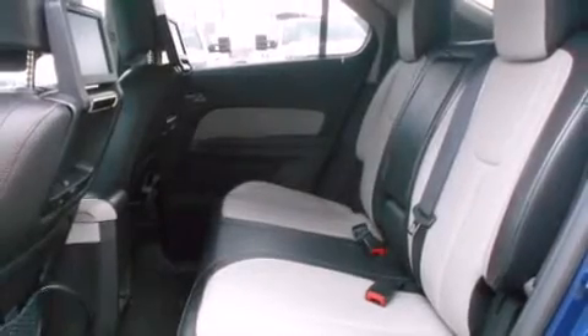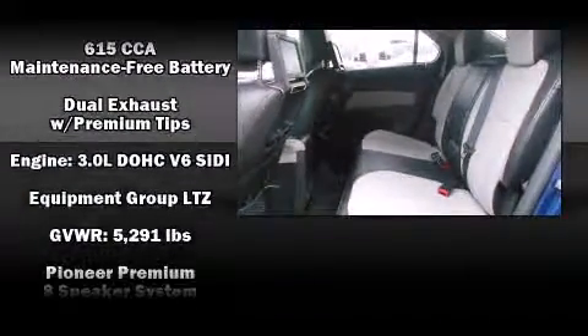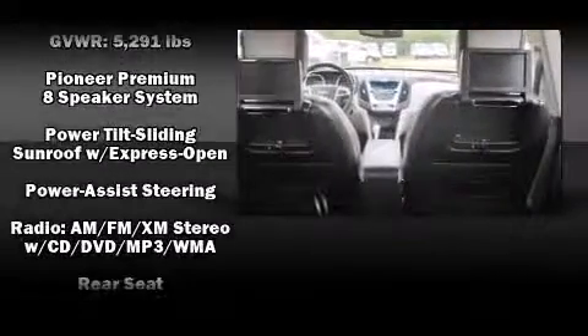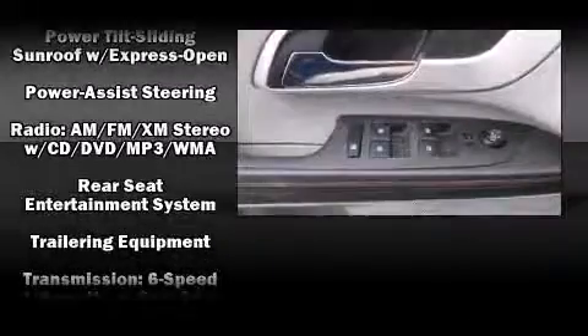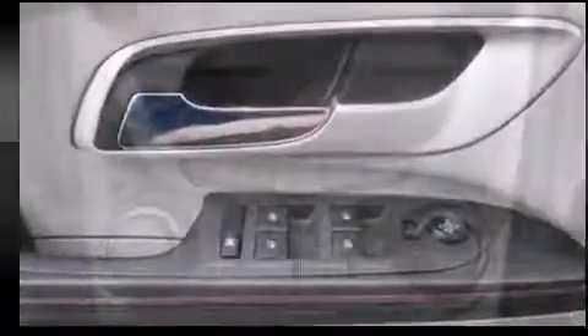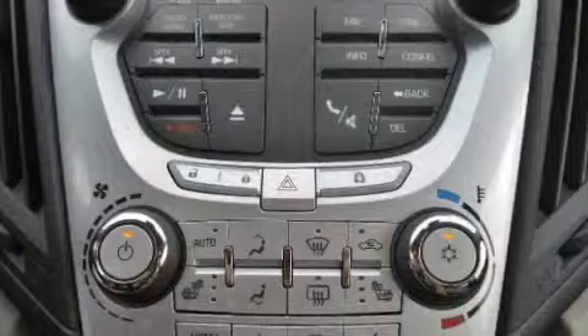Rear LCD monitors provide entertainment that your passengers will appreciate no matter how far the drive. Take assurance in inside curtain airbags providing head protection in the event of a severe collision. This vehicle has achieved certified pre-owned status by passing a comprehensive certification process, including a rigorous 117-point inspection.